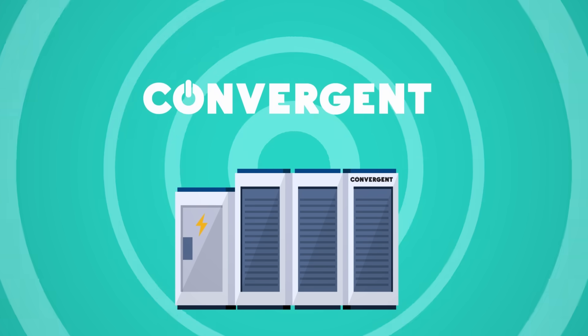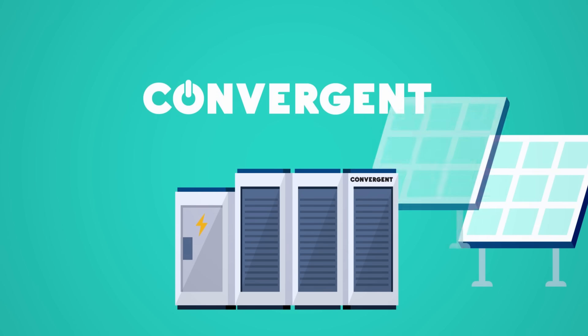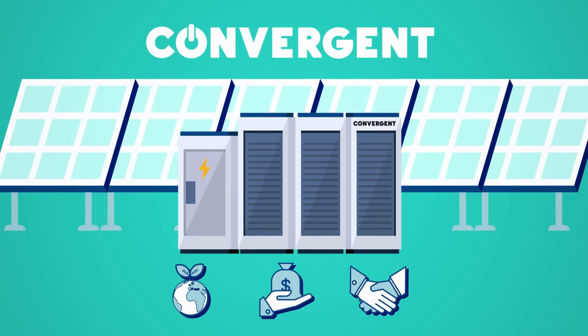Convergent Energy and Power's Solar Plus Storage System for Utility National Grid pairs battery storage with solar energy to deliver more sustainable, cost-effective, and reliable electricity to National Grid and its customers.